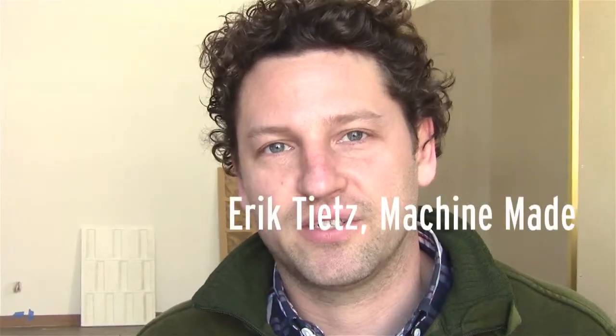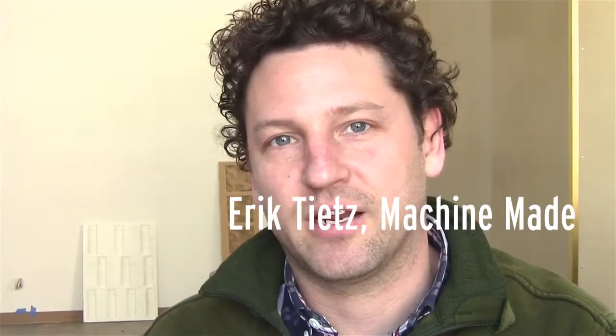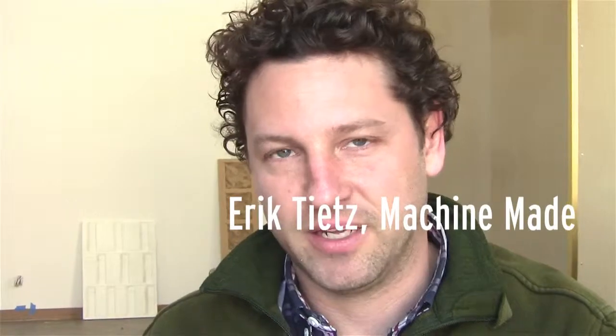MachineMade is a manufacturing and fabrication platform for designers and manufacturers. It's a site where designers can upload their projects, we can analyze them, decide if they need any design or engineering in order to bring them to the level they need to be to be manufactured, and then we manage the whole manufacturing process. We have a prototype shop in New York and a distributed network of manufacturers that we partner with.